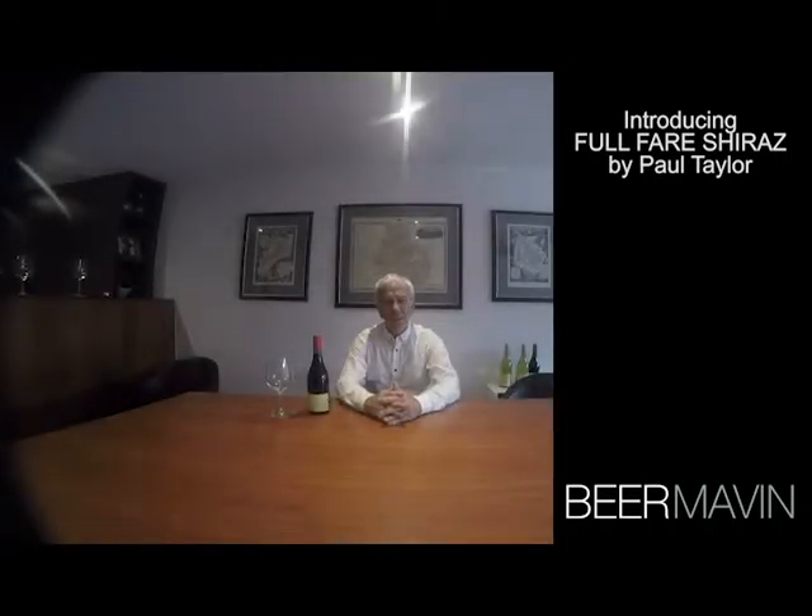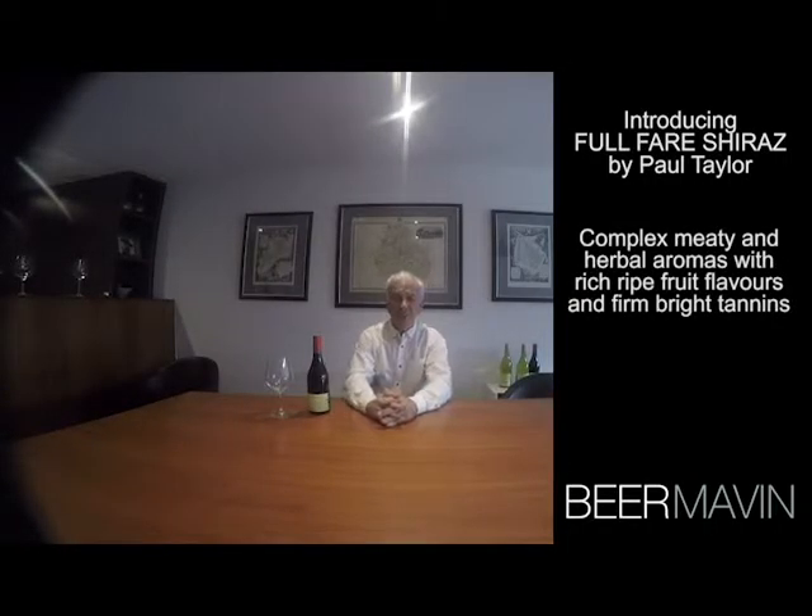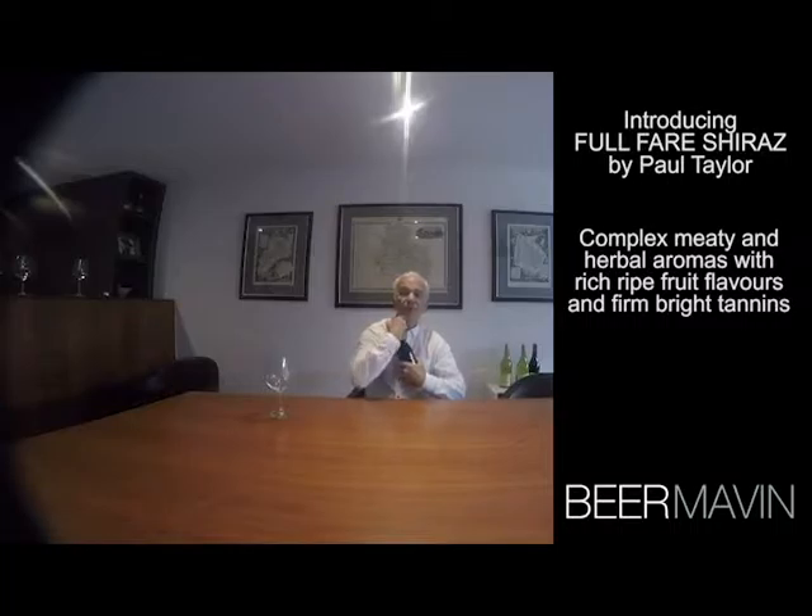Hello, welcome to Maven Wines again. I'm Paul Taylor, and tonight as we've discussed before, we're looking at the Full Fair range of wines. Tonight I have pleasure in introducing you to the Full Fair Shiraz from Strathbogie, 2013 vintage — a good vintage and a wine that's great value, I believe.